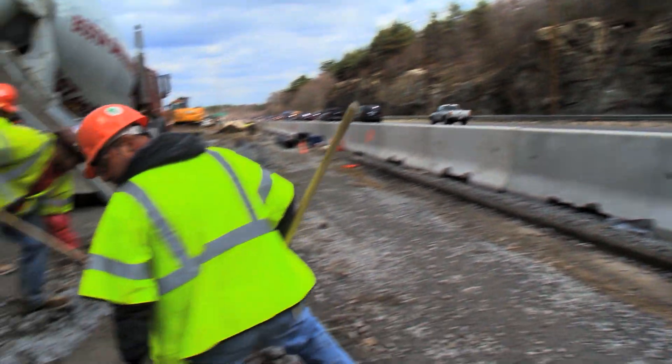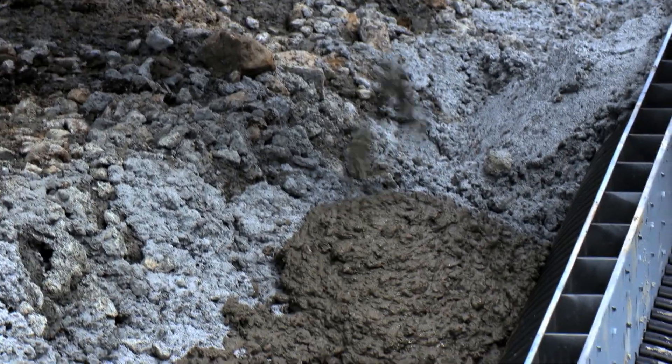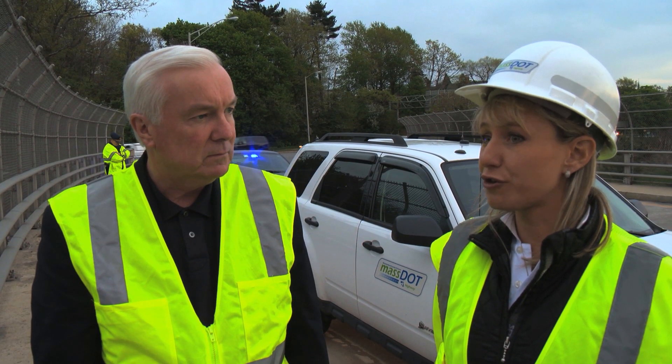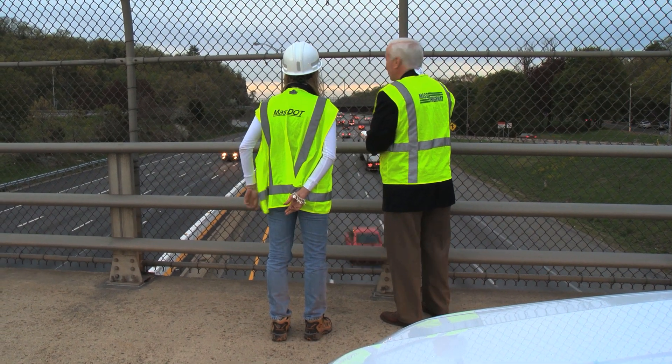We're just taking innovation and making it happen over a 55-hour window. The schedule, while aggressive, is achievable, and erecting the pieces over weekends avoids impacting weekday rush hour traffic. MassDOT worked with the City of Medford and other surrounding communities to ensure the plan minimized the impact to area businesses and residents.